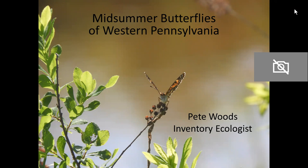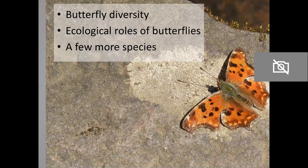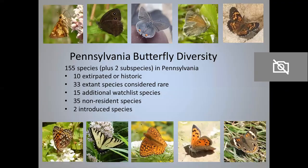Hello, I'm Pete Woods. I'm an ecologist with the Western Pennsylvania Conservancy, and I'm going to talk to you about midsummer butterflies in Western Pennsylvania. I wanted to cover all the species that are flying right now, all the species that you might see if you went out butterfly-watching in the next few weeks, but there are just too many of them. So instead, I'll be talking about the diversity of butterflies in Pennsylvania and their ecology while illustrating these topics with some species that are on the wing right now, and then I'll introduce you to a few more species just to round it out.